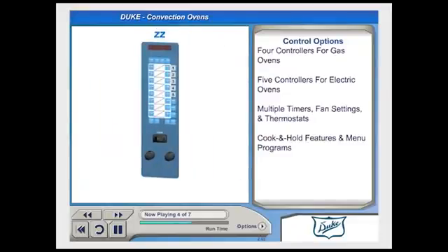The ZZ controller, available only on Duke's electric ovens, gives the operator the added flexibility of 10 separate menu programs. Duke has a controller to match any menu or employee skill level.